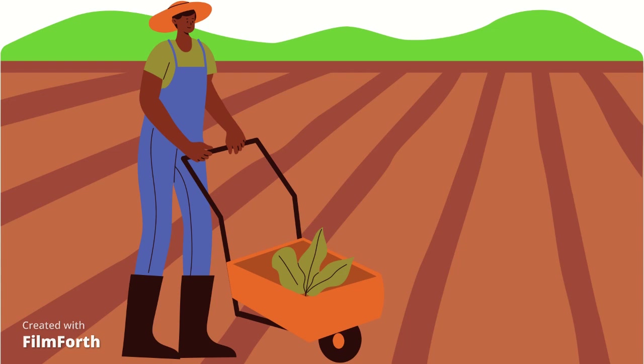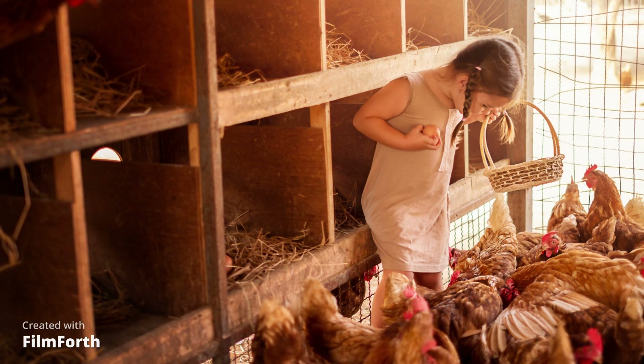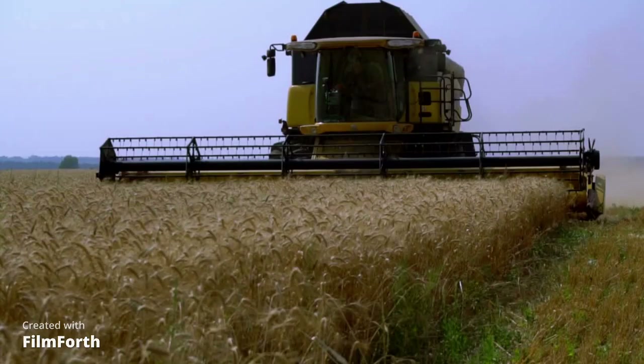Let's walk around and see some of the jobs that are available on this farm. Maybe you could be the one to collect the eggs from the chicken coop. This little girl is gathering the eggs from the chickens and putting them in her basket. Do you think you would like this job? Or maybe you could be the person to go and get the food from the fields when it is done growing. We call this harvest. This person is driving a big tractor and they are harvesting the wheat. We use wheat to make bread. Do you think you would like this job?